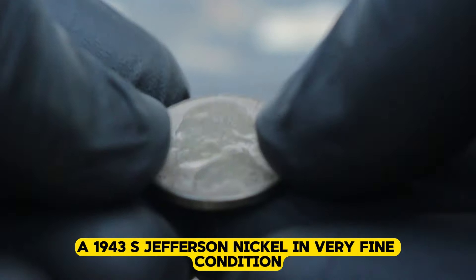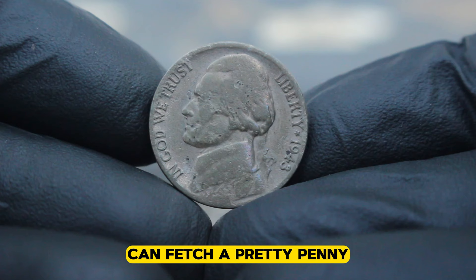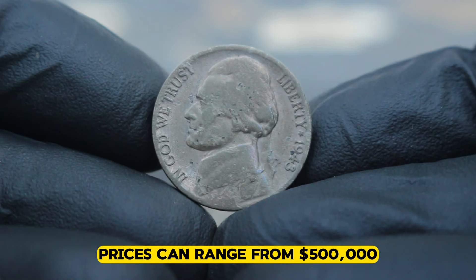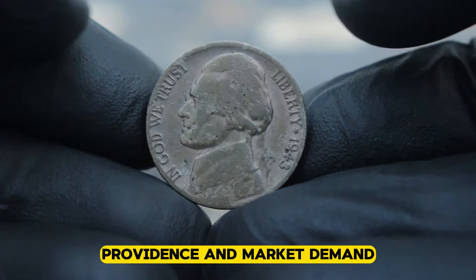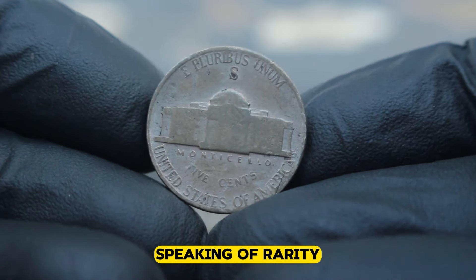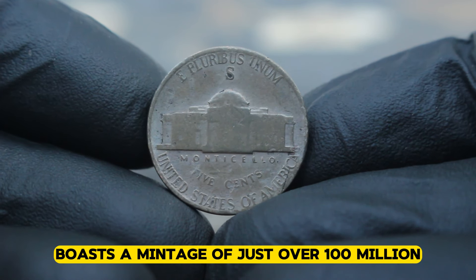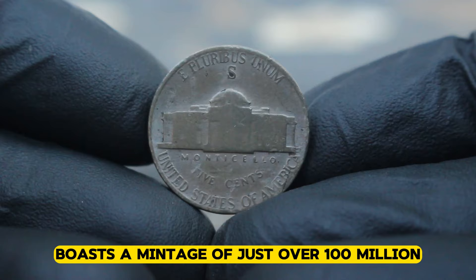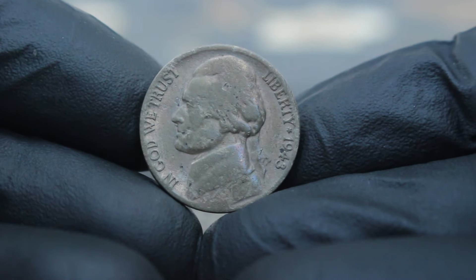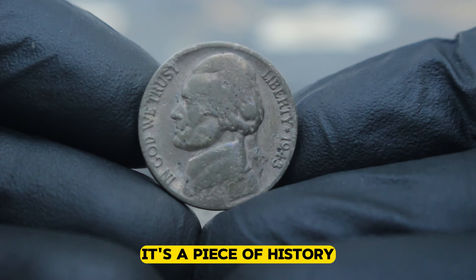In today's collector market, a 1943 S Jefferson nickel in very fine condition can fetch a pretty penny. With its rarity and historical significance, prices can range from $500,000 depending on factors like condition, provenance, and market demand. The 1943 S Jefferson nickel boasts a mintage of just over 100 million, making it relatively scarce compared to its Philadelphia counterparts. The 1943 S Jefferson nickel is more than just a coin — it's a piece of history.